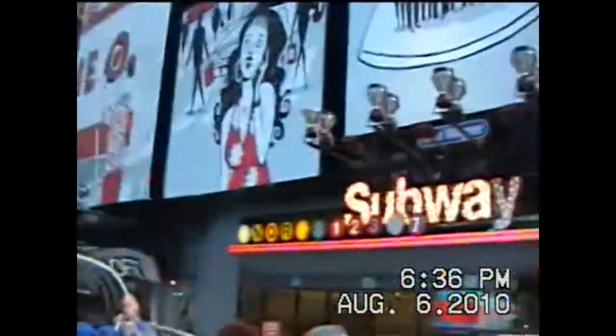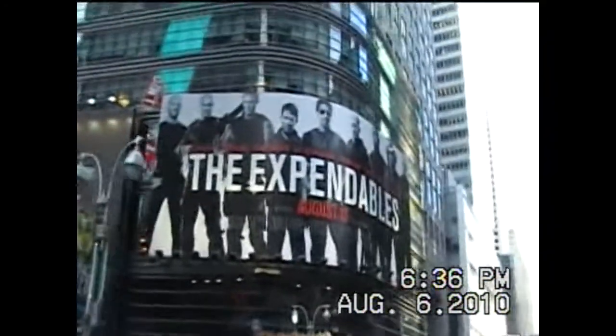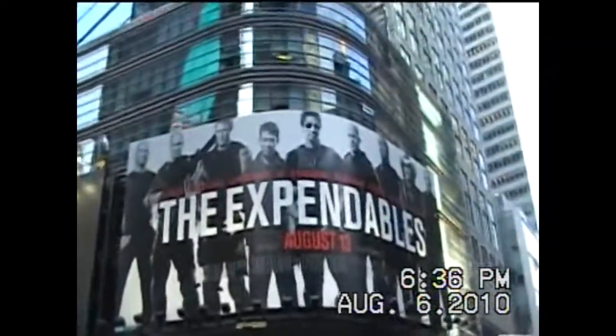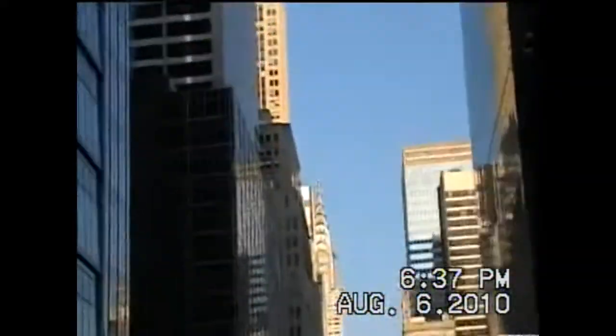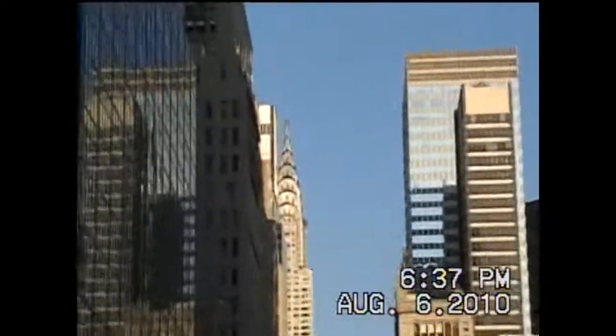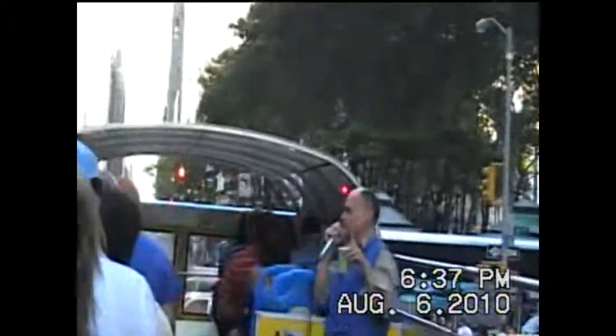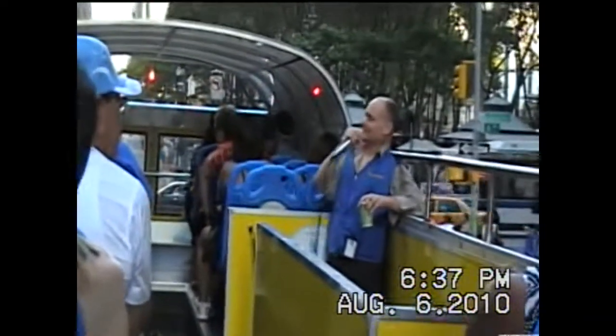Now this is 42nd Street — if you've got to pick one cross-town street, this is the one to pick. You have the United Nations, which goes from 42nd to 48th. You have Tudor City up there. You have the Chrysler Building up ahead. And those trees on the right — that's the yard of the New York Public Library. Bryant Park is one of New Yorkers' favorite parks. On Mondays in the summer they show movies, and on August 2nd they showed Rosemary's Baby. It's the one time they let you bring beer and wine into the park — they open the park at 5 o'clock to lay down blankets.